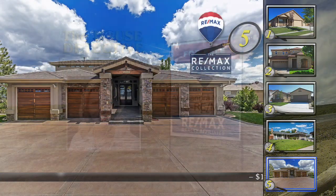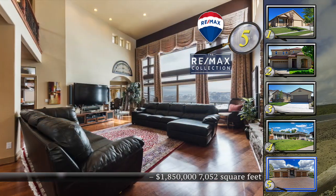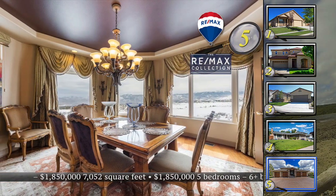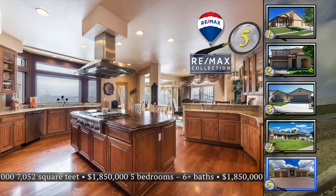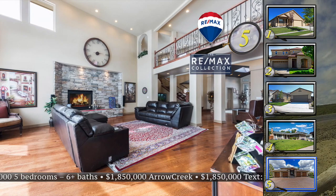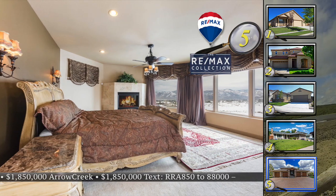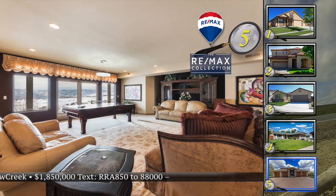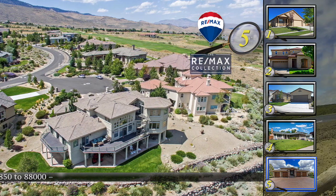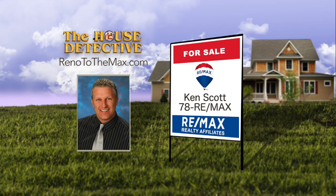It's one of the signature homes on the 9th fairway at Arrow Creek. Home number five has many distinguishing features inside and out, greeted by an impressive entry framed by expansive rock work. This is a five-bedroom with six full bathrooms and two half-bath custom home. Views include the course, city, and mountains. The top level is just the master suite, with a wet bar, fireplace, balcony, and impressive master bath with jetted tub. Enjoy over 7,000 square feet of living space including a daylight basement with another wet bar and rec area. Asking price is $1,850,000. Call Ken Scott at RE-MAX Realty Affiliates at 78RE-MAX.